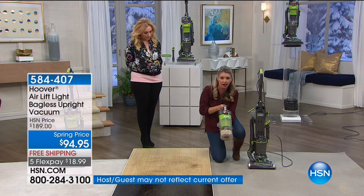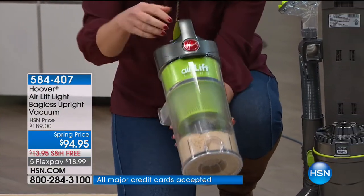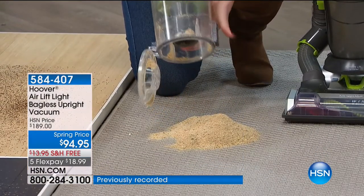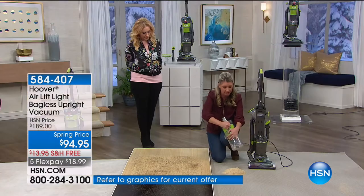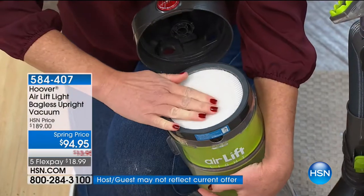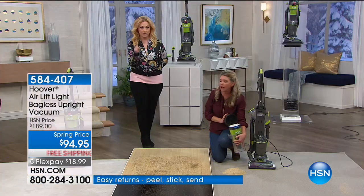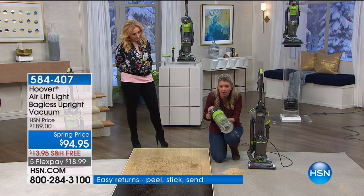Here's your canister — you never have to buy a bag. How do you empty it? You press the button. Here's where we have the filter. You just pop this open and here's the filter. You don't have to replace this, you don't have to buy it — you just rinse it out and put it back in. Let it dry overnight and put it back in. So easy to clean.